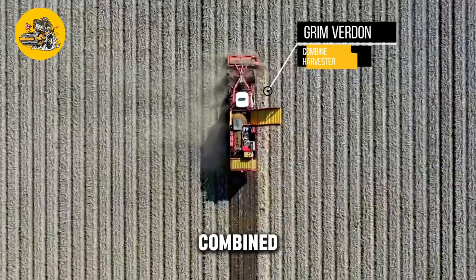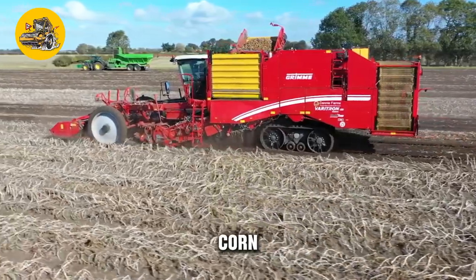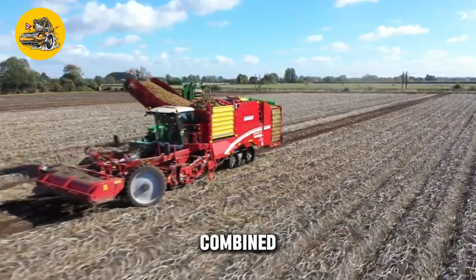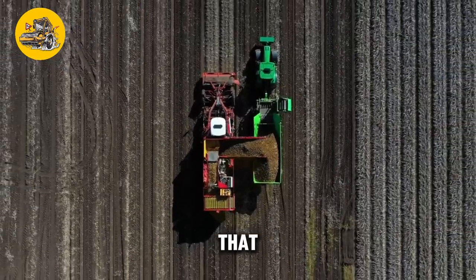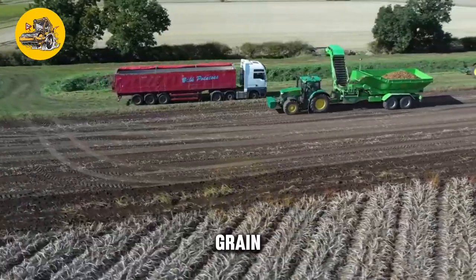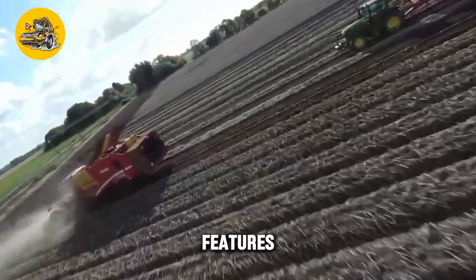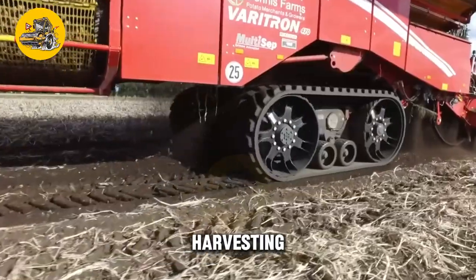The Grimm Verdun 470 Combined Harvester is a high-capacity machine designed for harvesting grain crops such as wheat, barley, and corn. Known for its efficiency and versatility, its key feature is its large harvesting header and threshing mechanism — a wide header that can cut a large swath of crop in a single pass, and a powerful threshing mechanism that separates grain from the straw quickly and efficiently. Its advanced features, large capacity, and operator comfort make it an essential tool for farmers.